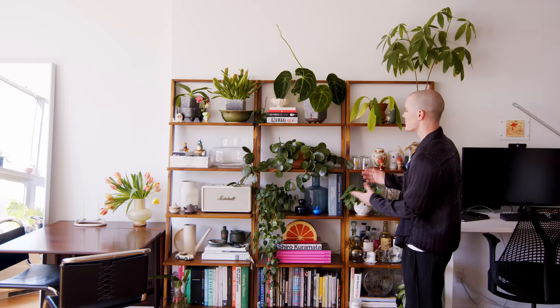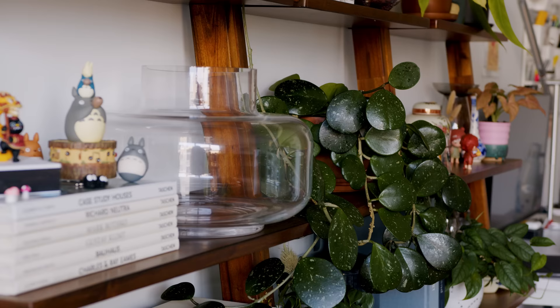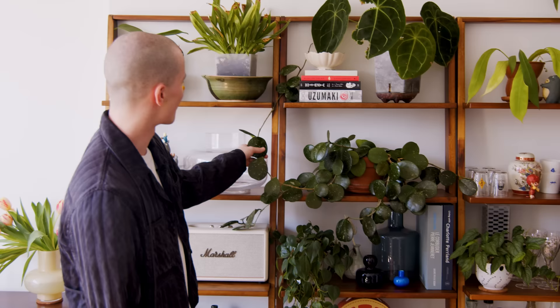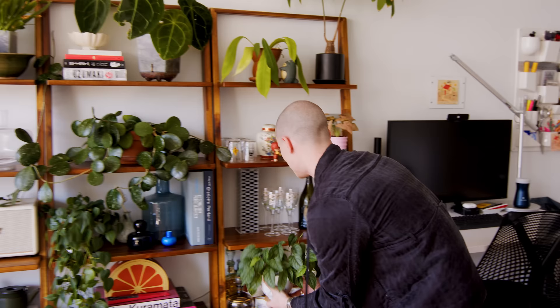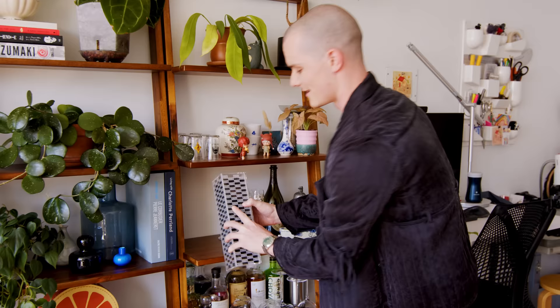One of our favorite plants is this Hoya obovata splash. Ours has grown quite large over the past few years, so we have her climbing all throughout our bookshelf right now. My fiancée actually works at Kith, and one of the pieces we have here is this proto Jenga set, which is really fun. We've played it a few times, but it mostly hangs out on our bookshelf.